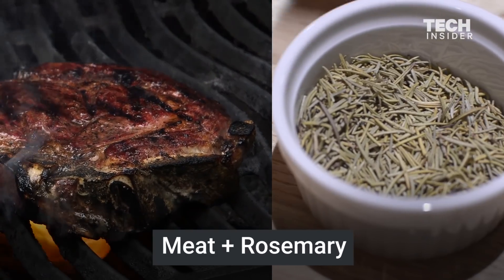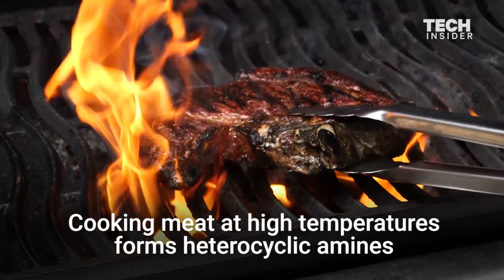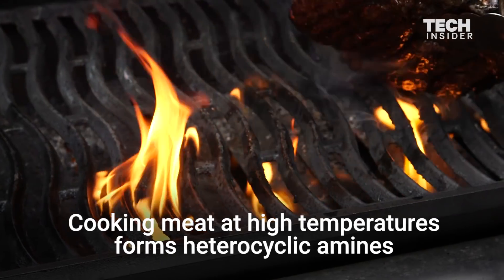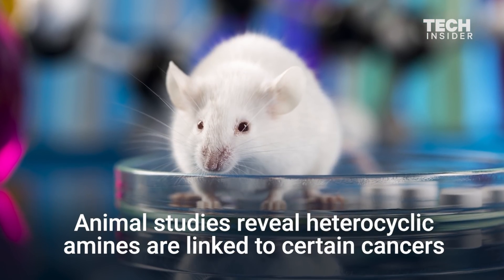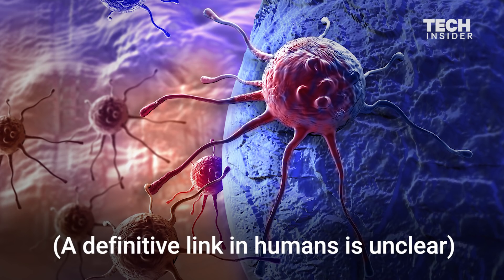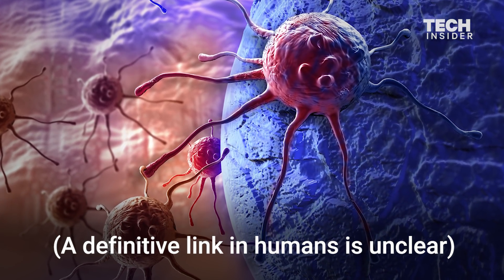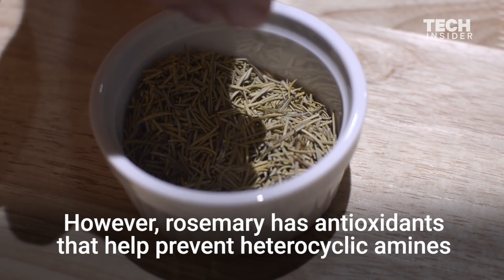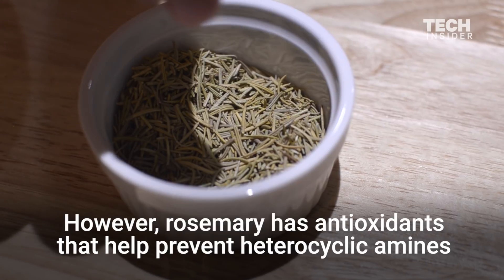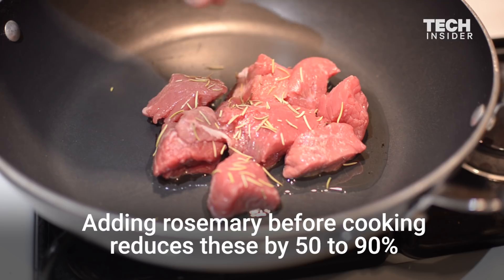Meat and rosemary. Cooking meat at high temperatures forms heterocyclic amines. Animal studies reveal heterocyclic amines are linked to certain cancers, though a definitive link in humans is unclear. However, rosemary has antioxidants that help prevent heterocyclic amines. Adding rosemary before cooking reduces these by 50 to 90 percent.